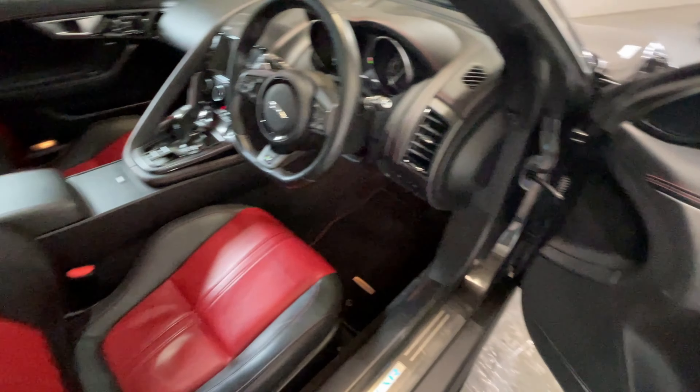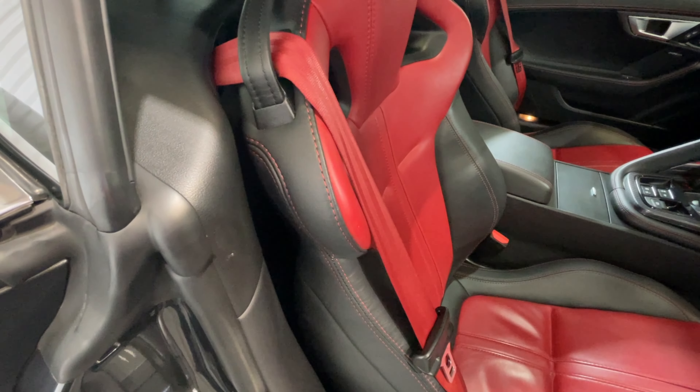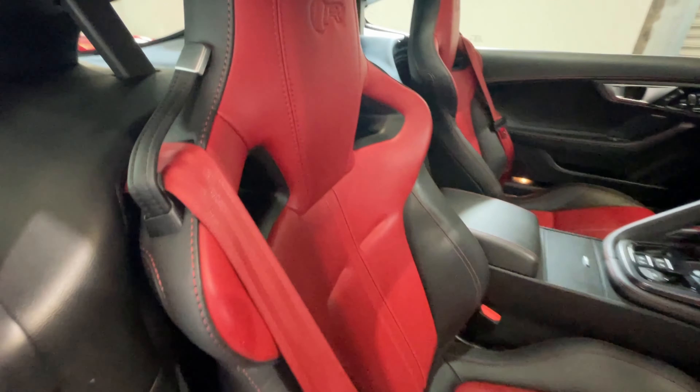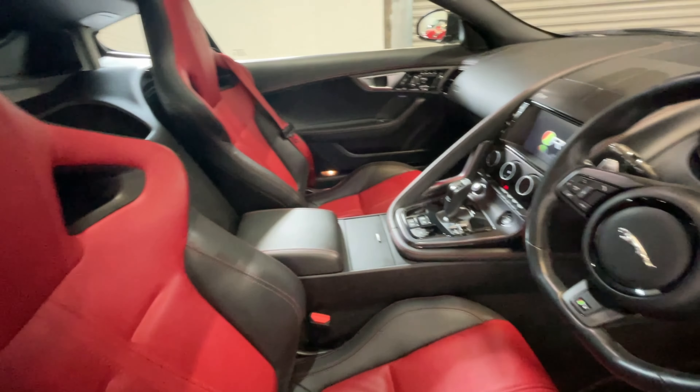And then we have an example like this. It's a stunning car which has flown through our technical inspections. It's got great service history. Everything is functioning exactly as it should, and it's a huge pleasure to have it here at Trinley.